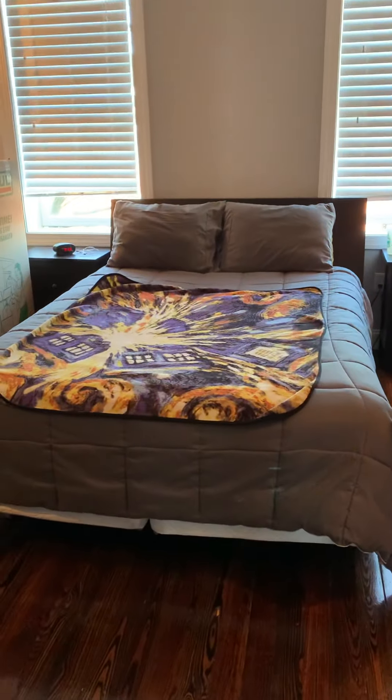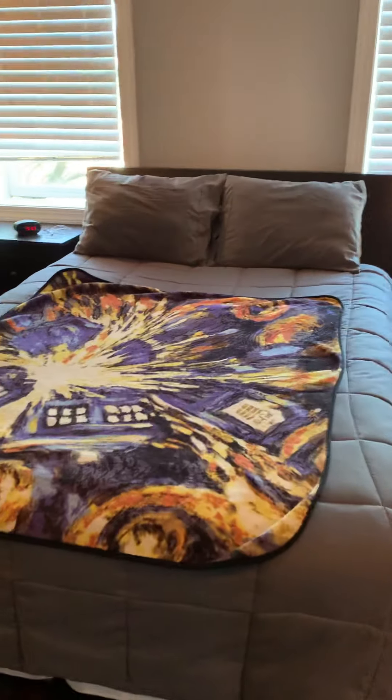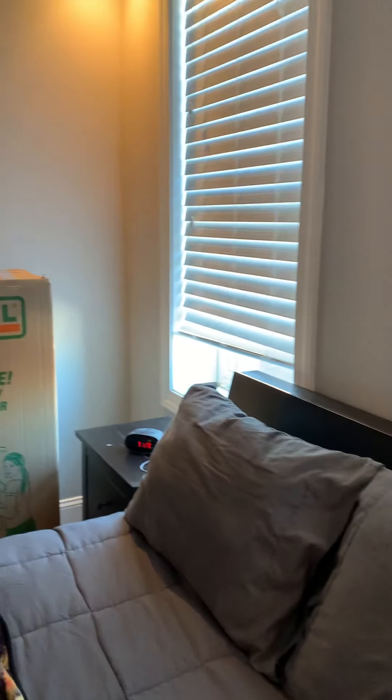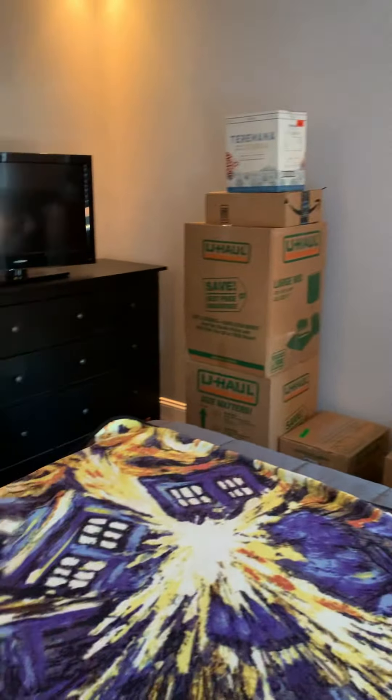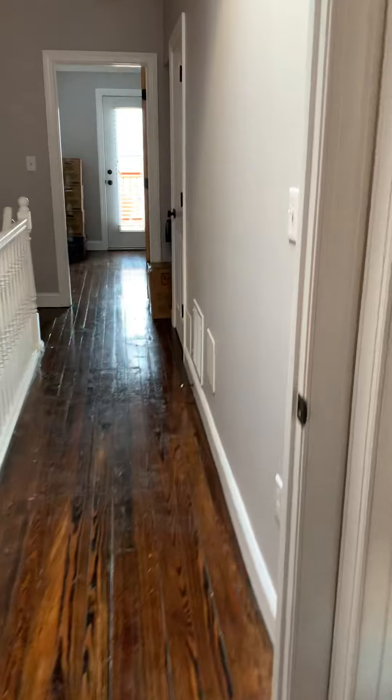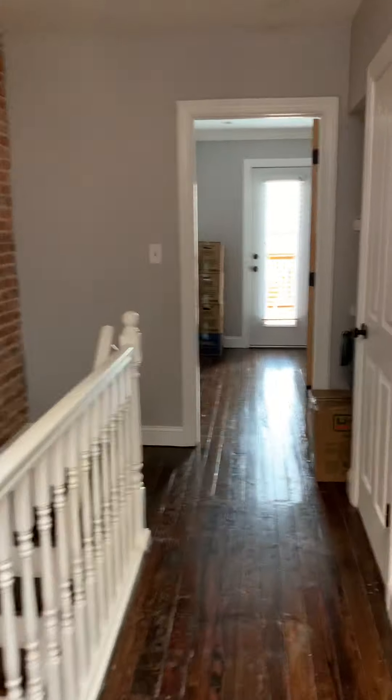And here's our bedroom, which was really all we did yesterday — we made sure we washed the sheets, comforters, and blankets so we could just crash. So there it is. Welcome home!